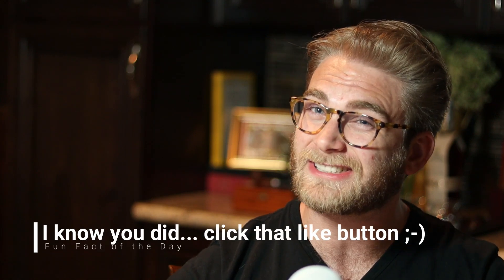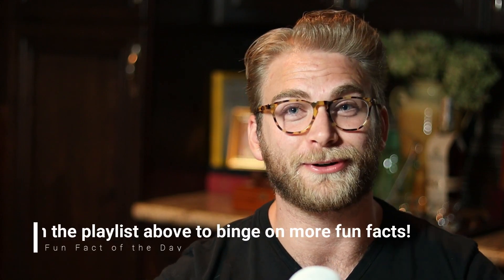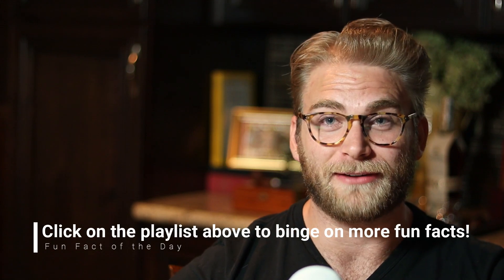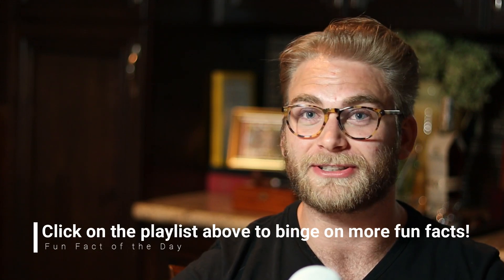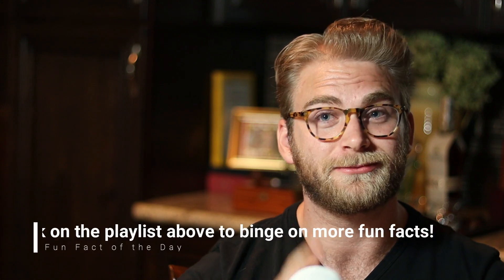If you learned something new today, please leave a like down below. If not, I'll be pretty salty about it — that's a hip term for I'll be disappointed. Anyway, please subscribe if you haven't already. Leave some salty comment down in the comments below, and I will see you tomorrow.